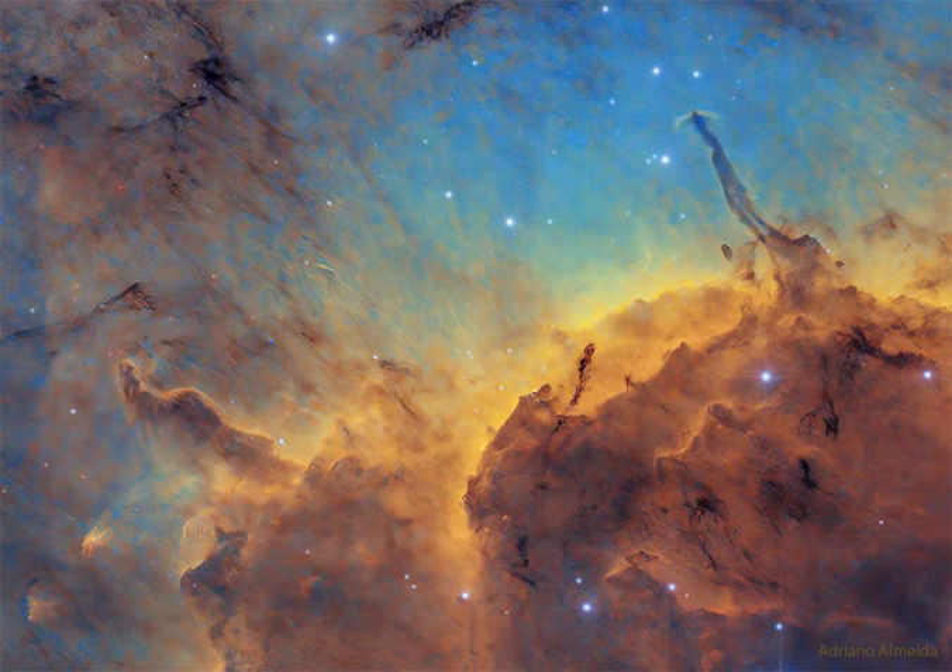The Pelican Nebula, IC 5067 and IC 5070, is about 2,000 light-years away and can be found with a small telescope to the northeast of the bright star Deneb.